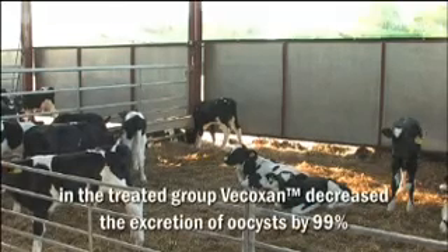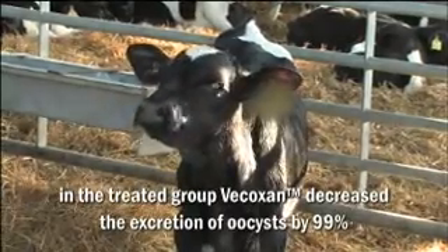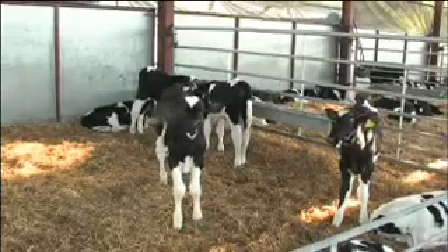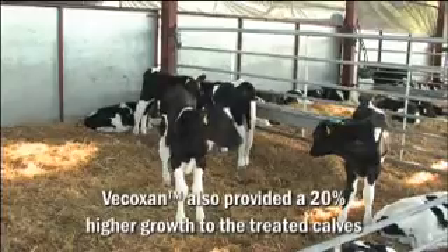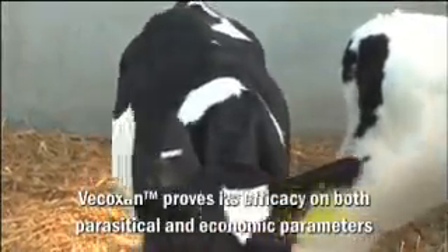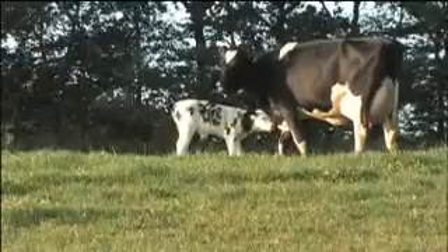In the 115 animals of the treated group, the excretion of oocysts decreased by 99%. Vecoxan is effective against all development stages of Eimeria species. The growth of the treated calves was 20% higher than in the control group, proving both the efficacy of Vecoxan and the significant economic impact of subclinical coccidiosis on calf growth.